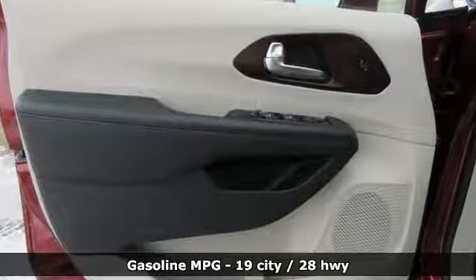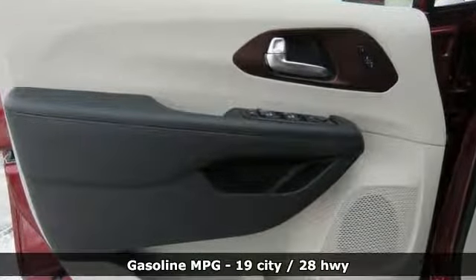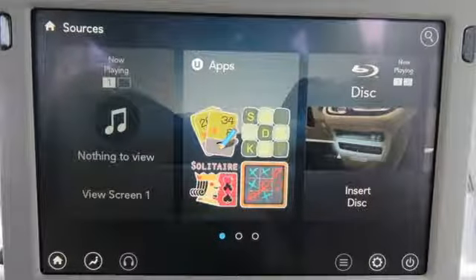Power tilt-down heated mirrors, dual-zone climate control, integrated navigation system with voice activation, rear parking sensors, entertainment system with Blu-ray and digital media.